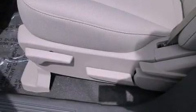Also included are disc brakes with an anti-lock braking system, a rear window defroster, and an anti-theft protection system.